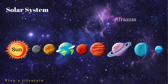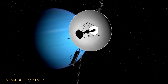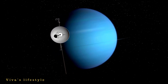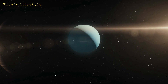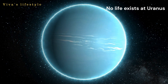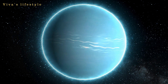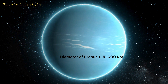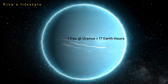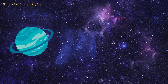Now let's study the seventh planet of the solar system, that is Uranus. It is the third largest planet in the solar system. Uranus is known as an ice giant as it's very cold and windy. Uranus's atmosphere contains helium, hydrogen, and methane. Uranus is four times bigger than Earth. No life exists on Uranus as the atmosphere is not favorable. The distance between the sun and Uranus is 2.9 billion kilometers, and the diameter of Uranus is more than 51,000 kilometers. Uranus completes one full rotation around its axis in 17 Earth hours, and Uranus takes 84 years to complete one full rotation around the sun.